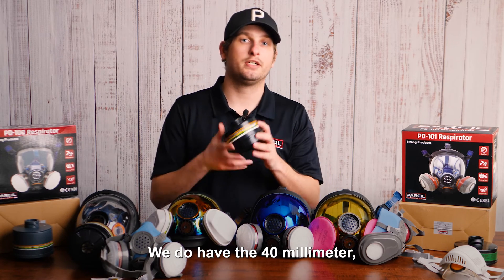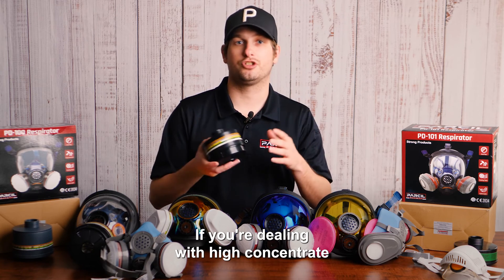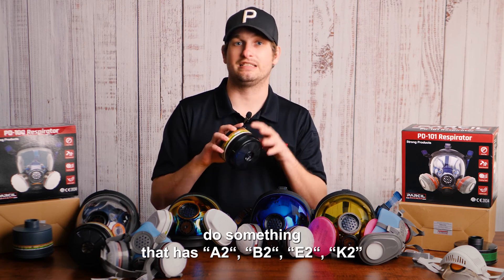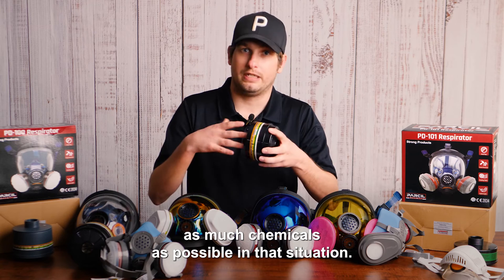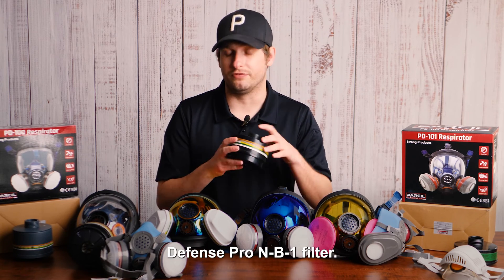We also have a 40mm option that filters out higher concentrations. If you're dealing with high-concentrate or poorly ventilated areas — like the back of a train car or a truck — then you might want something rated A2, B2, E2, K2 so you can filter out as many chemicals as possible. In that situation, you might want to go with our SD100X or MB100 paired with the Defense Pro MB1 filter.